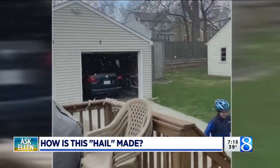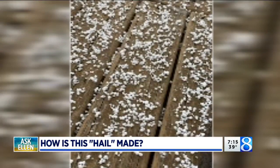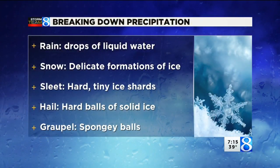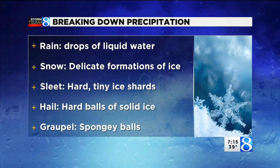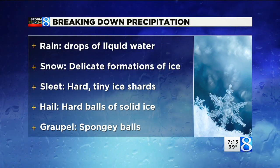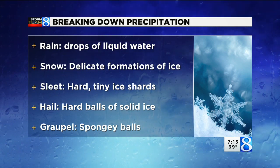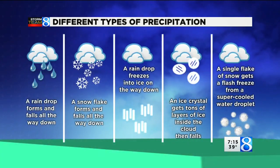Now that you know what to look for, let's talk about how it differs from the other types of precipitation. If we break down the precipitation types: rain is just drops of liquid water, snow is delicate forms of ice, sleet are hard tiny ice shards, hail are big solid balls of ice, and grapple are spongy balls. They all form a little bit differently.